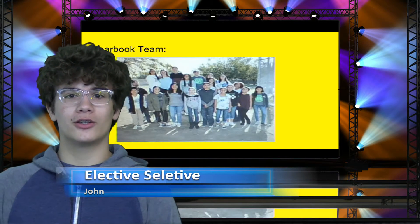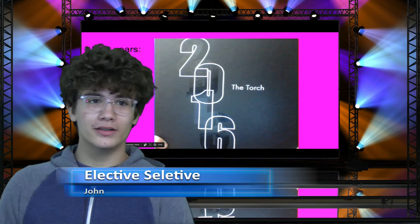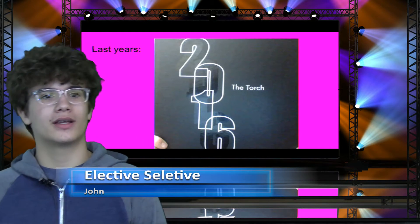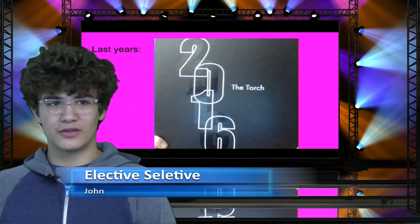Yearbook chooses a theme at the beginning of the year. They also make spreads out of the pictures they take and use them for the yearbook page spreads. The spreads consist of candid school pictures and events, making the yearbook different from past years.